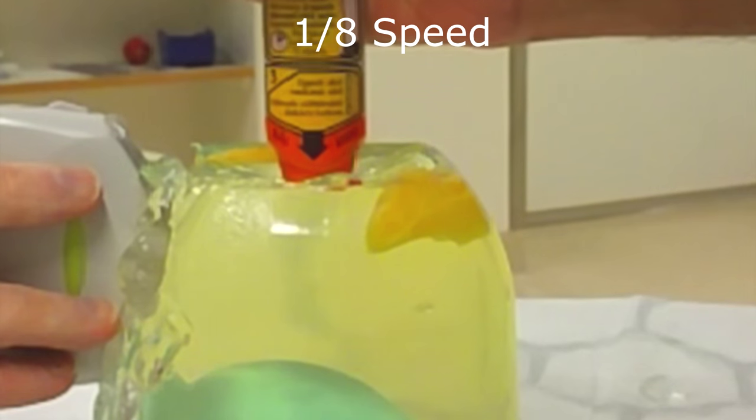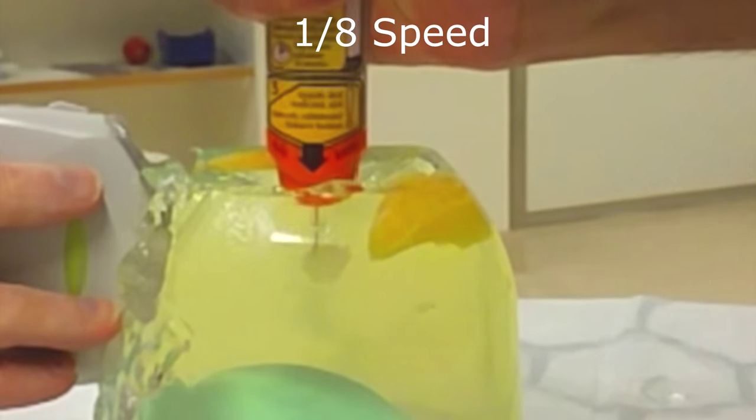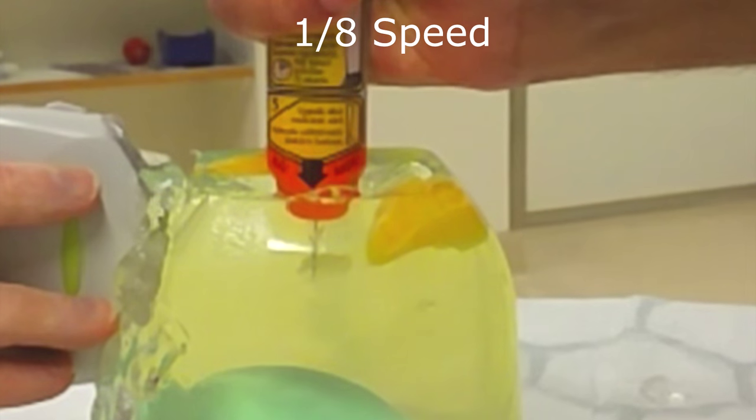The majority of the epinephrine is deposited within the first split second, so get it right fast or your patient is going to continue to have a bad day.